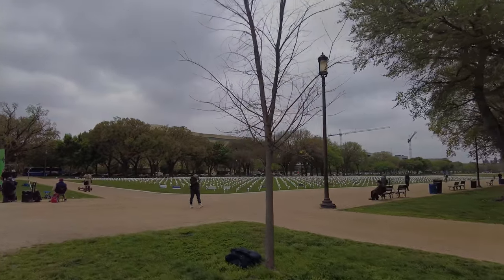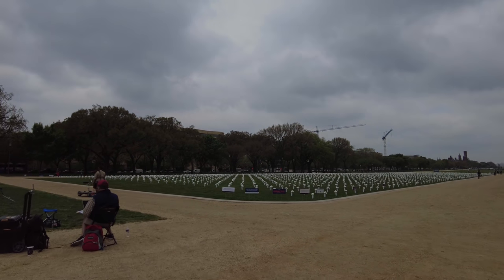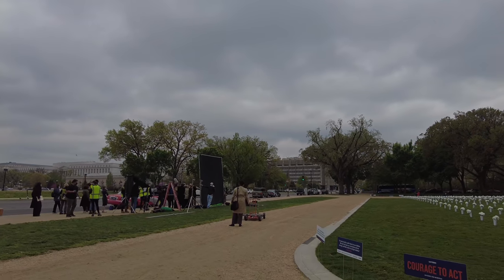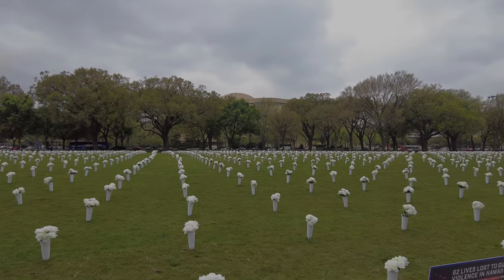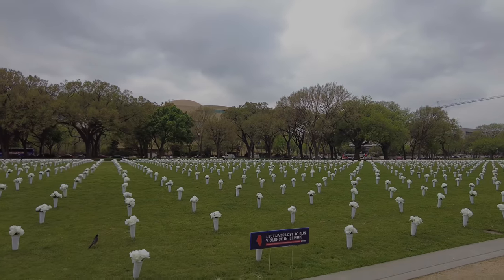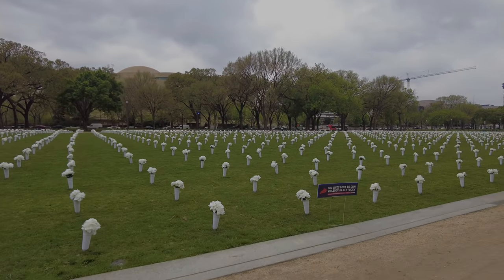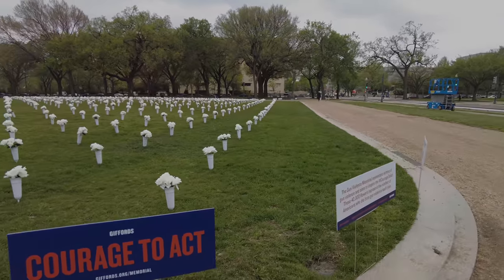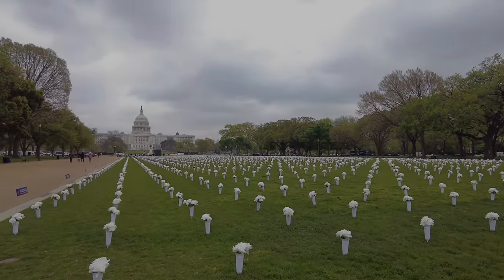This is a protest against gun violence, and they've set out 40,000 flowers or something like that. That's Congresswoman Gabrielle Giffords - the Congresswoman who was shot. She's right over there. So this is all about gun violence. I guess that's the number of lives lost per year. The gun violence memorial remembers victims of gun violence with 40,000 flowers representing those who die every year.